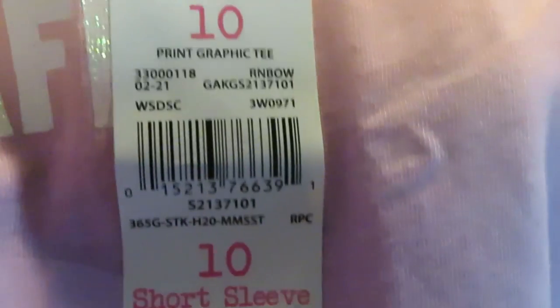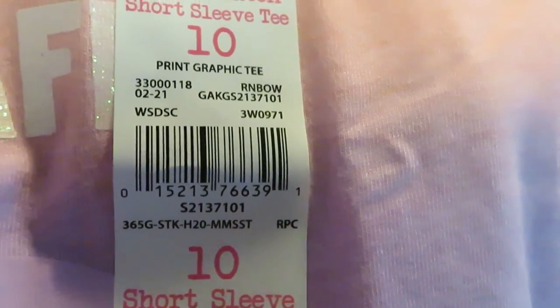We got this next one that says 'Be Kind, Be Safe' — a cute little rainbow shirt. $4.98. Barcode. $4.98 and the matching skirt — whole lot of rainbow going on, matching three-layered ruffle skirt. Get that barcode in there.